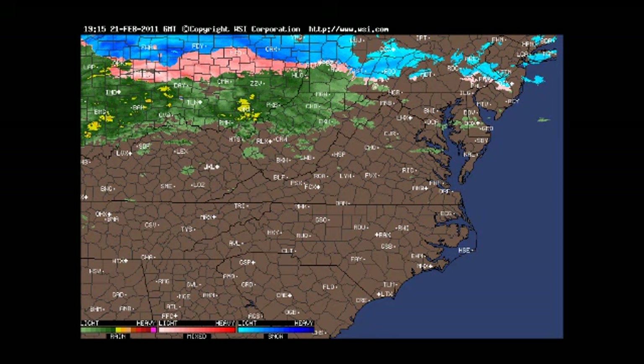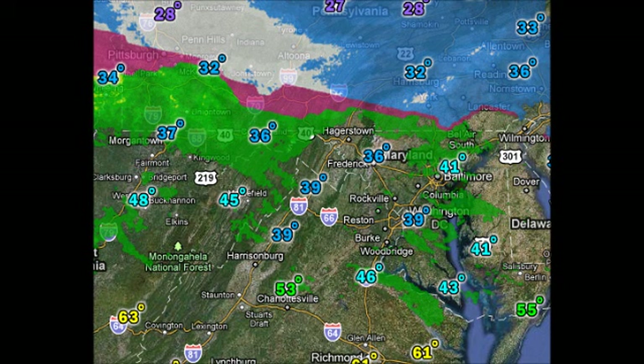As time goes on and the precipitation continues, your temperatures will fall, and because of that your precipitation will change to a cooler type. Admittedly, some folks will stay rain, some folks will stay mixed, and some folks are already snow. If you're already in snow, you're going to be snow for the entire event. Basically, you're going to go through multiple precipitation types, and then eventually change all the way over to snow.